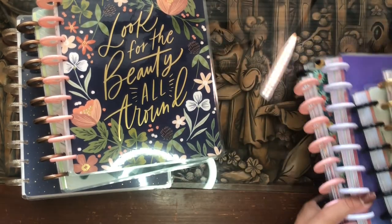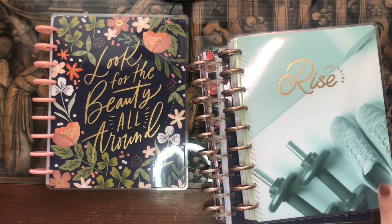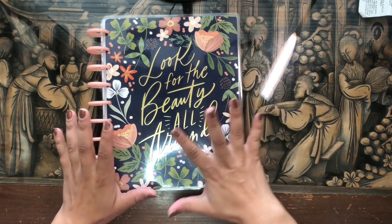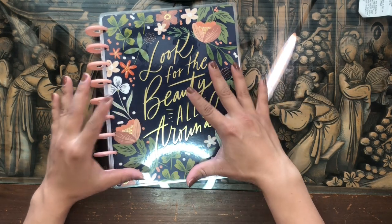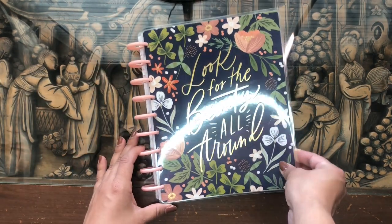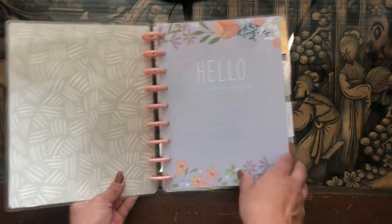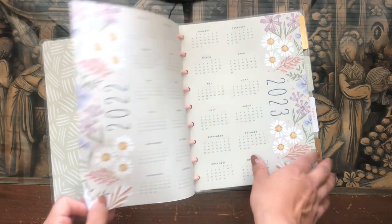This is going to be just part one of a major haul video — part one is just the planners I picked up on this one shopping trip to Michael's, the two and three dollar planners. This is probably going to be a two-part haul video. The first planner I picked up is this beautiful floral planner with light pink peach discs — such a gorgeous cover. It says 'Look for the beauty all around.'